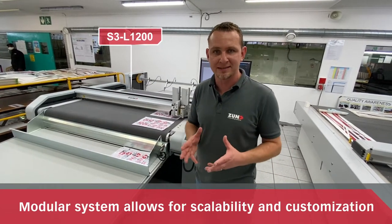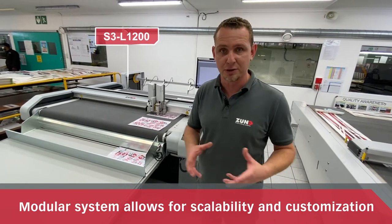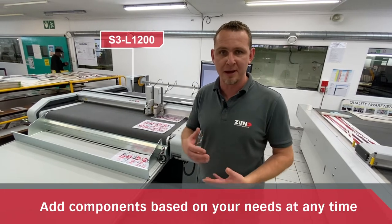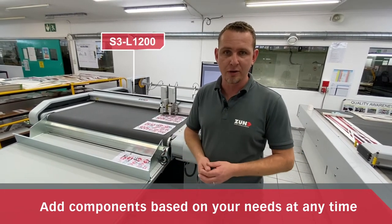Zunt is a modular system. It's unique in the market and it's scalable, so it can grow with your business. You buy what tools you need — you can add conveyor belts, vacuum systems, all sorts of stuff as you grow your business.